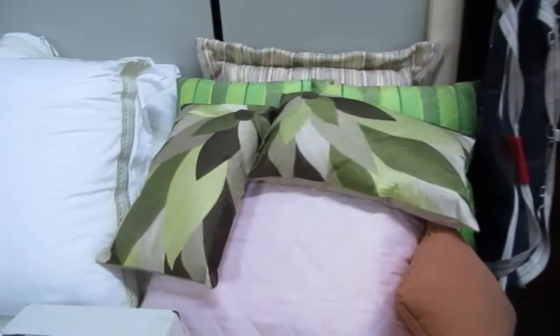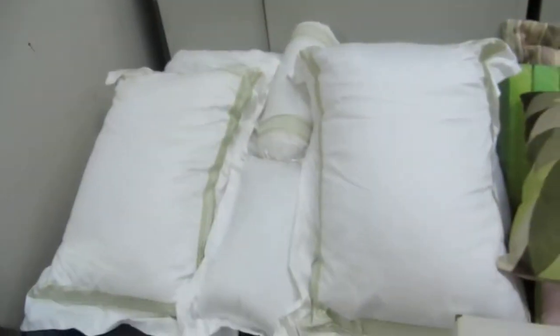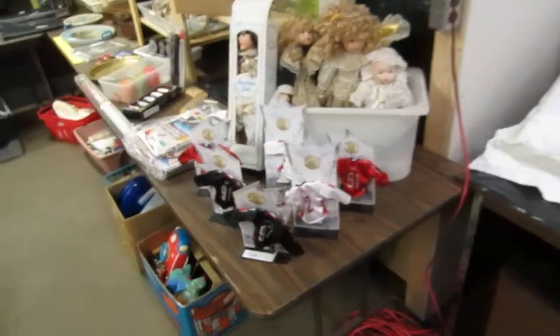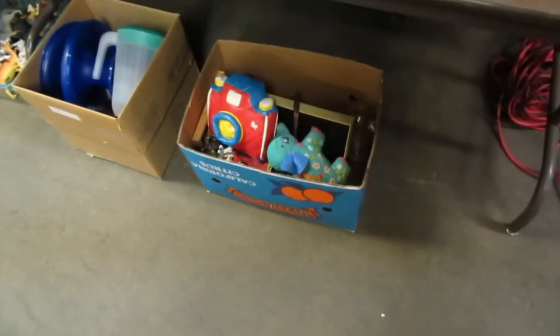We've got some pillows from the show home. Some more hockey cards — this is one set from somebody's collection. We also have some white bedding. This is all from a show home — unused. We've got little mini hockey jerseys. We've got some toys — estate toys.